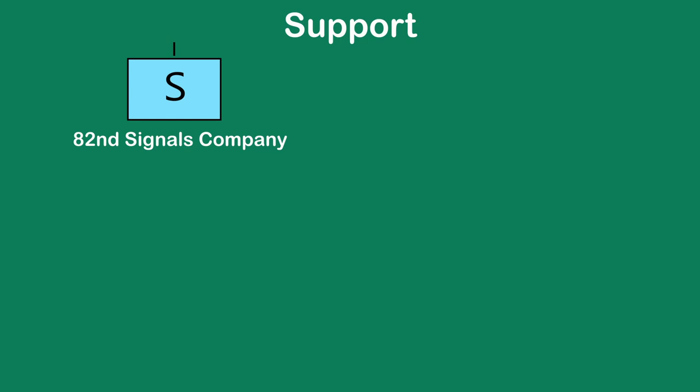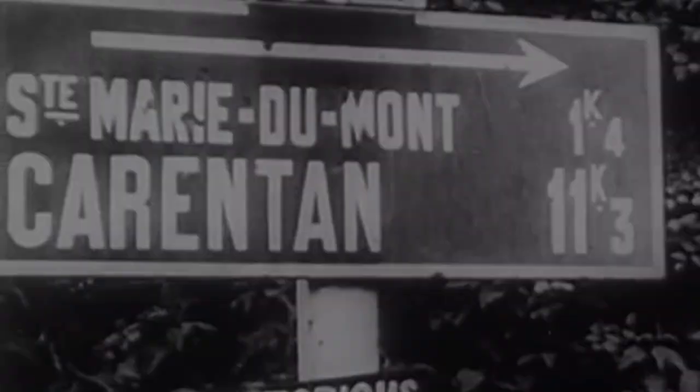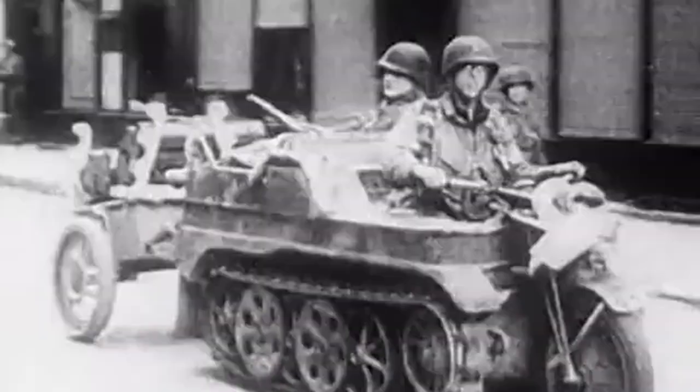The final area of the division was the support staff. This consisted of the 82nd Signals Company, the 82nd Parachute Maintenance Company, the 307th Airborne Engineer Battalion, the 307th Medical Company, the 407th Quartermaster Company, and finally the 782nd Ordnance Company. Each of these sections held very important roles which helped keep the division armed, fed, fueled, and moving throughout D-Day and the rest of the war.